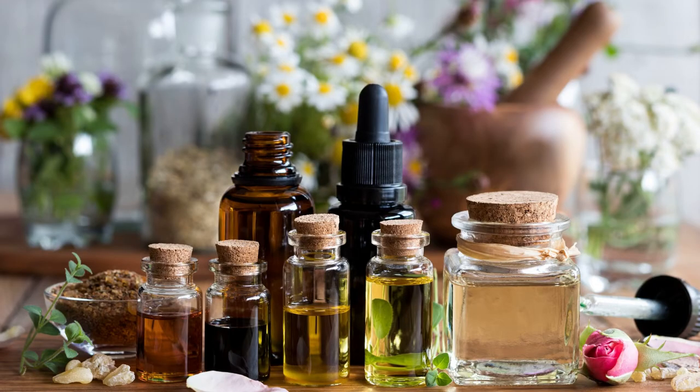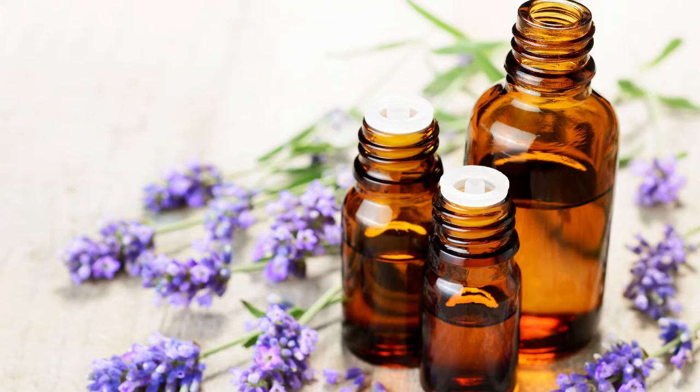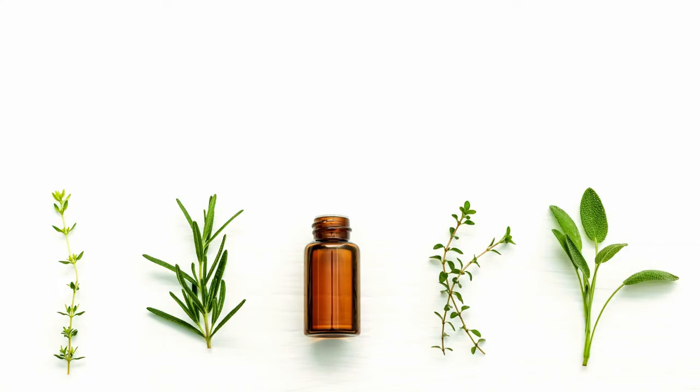It's best advised to dilute essential oils properly before adding them to your bath. Try soaking for about 15 to 20 minutes at a comfortable temperature — this is ideal for relieving tension and stress.